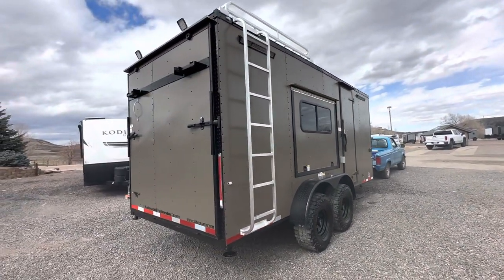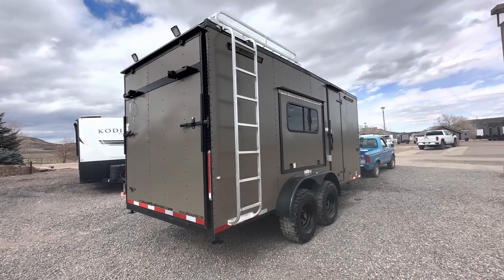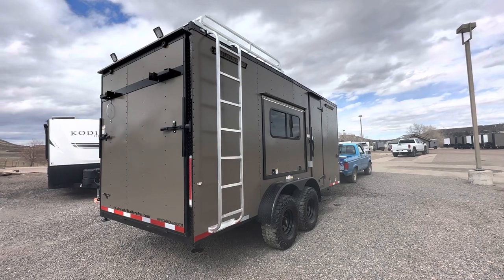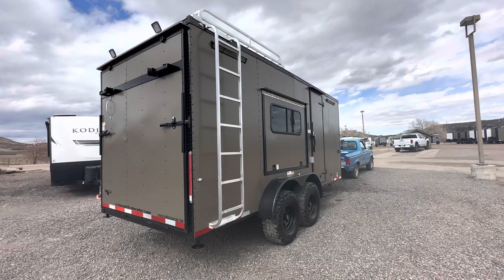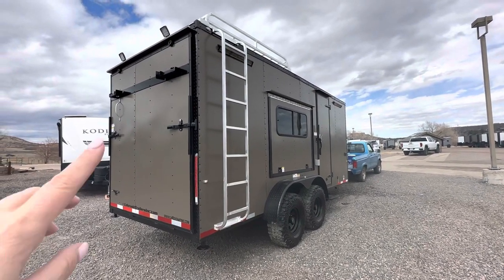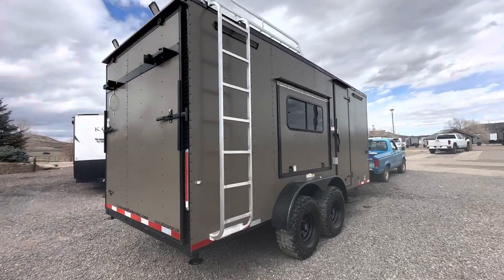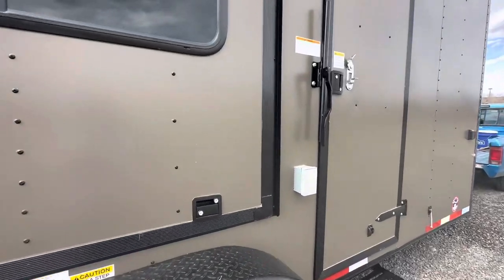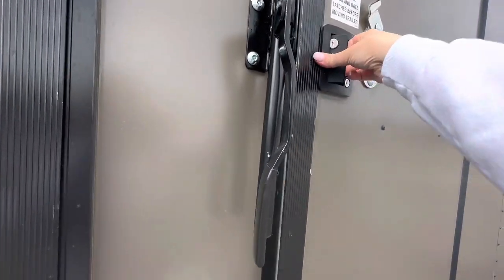The rear ramp door is there because we want to load and unload toys, but it also has the deck option so you guys can have that extra place to hang out off the ground. Load lights up there — these are all 12-volt, so they'll all run off the battery we include inside the trailer through your factory warranty with our off-road package.